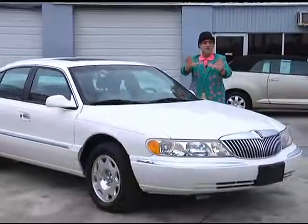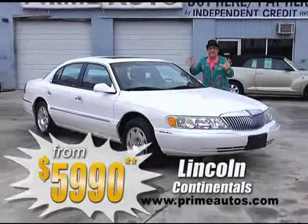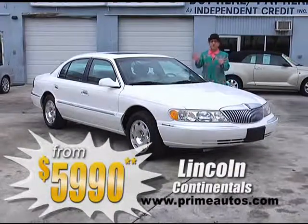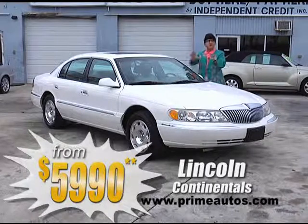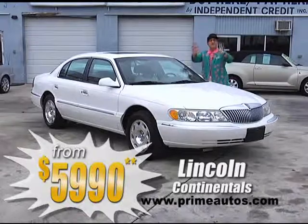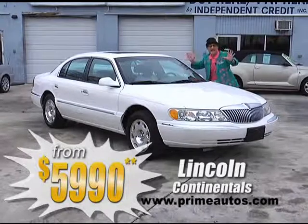Now if you're in the market for a loaded and luxurious Lincoln Continental, Prime Motors has three of them to choose from, all loaded with premium leather interior, ice cold AC, and all the extras, priced from only $59.90.